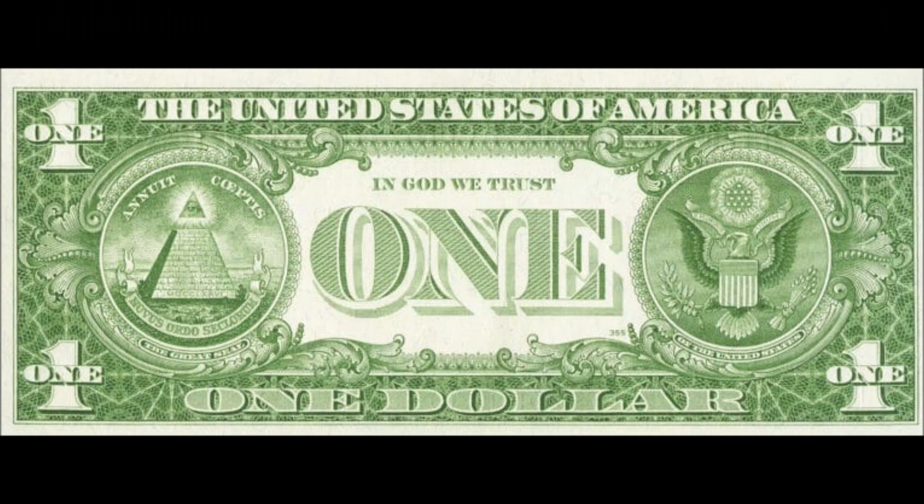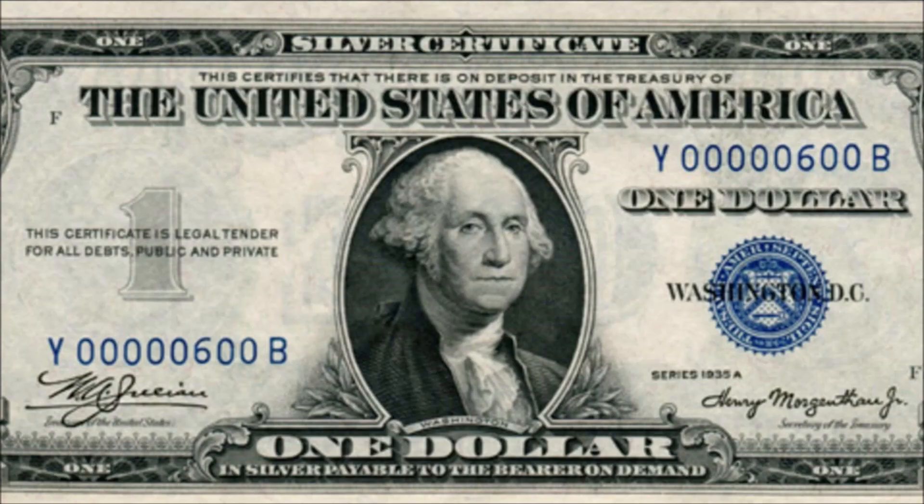In very good condition, these notes are generally worth $20 each or more. In beat up condition, they can still be worth around $5 to $10.